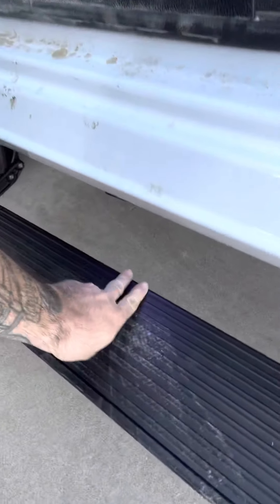On this specific model it plugs into the OBD2 and it will also provide a light output right here, so that at night time you can truly see where you're stepping and not just hoping you're stepping onto the step.